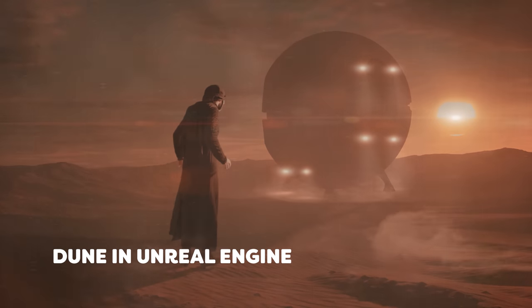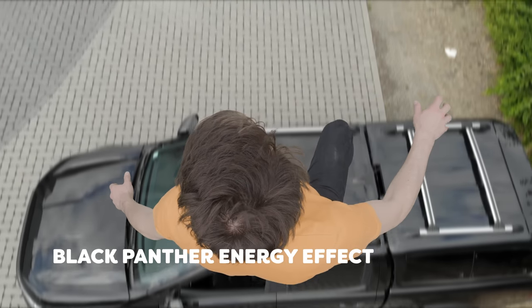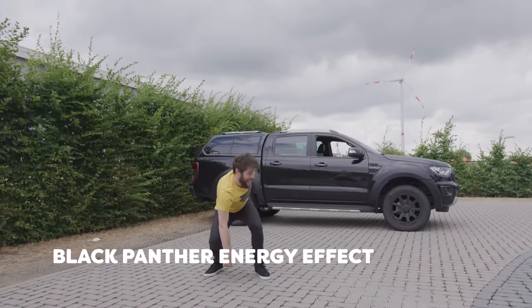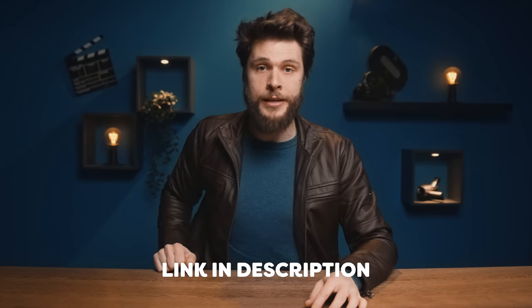I've been a Storyblocks user for many years, and I can't recommend it enough to creatives everywhere. Take back your creative control with Storyblocks' unlimited royalty-free stock library and tools today by going to storyblocks.com/cinecom, or just simply click the first link in the description.